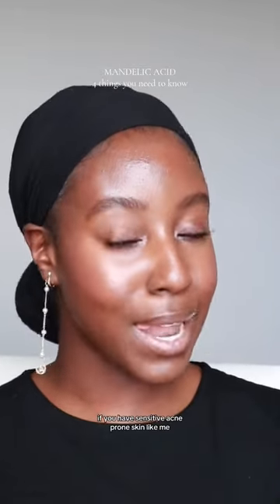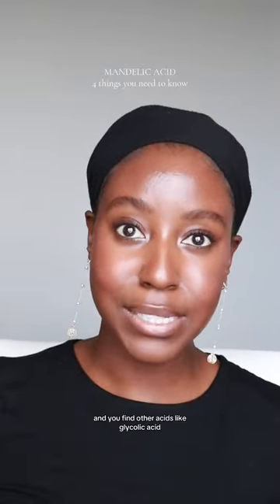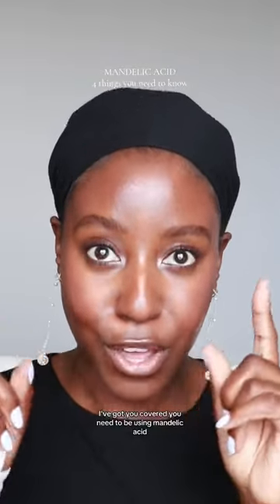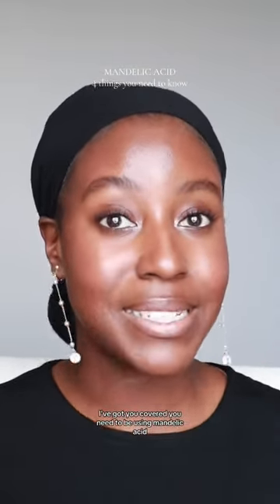If you have sensitive acne-prone skin like me, and you find other acids like glycolic acid are just a little bit too strong for your skin, I've got you covered. You need to be using mandelic acid.